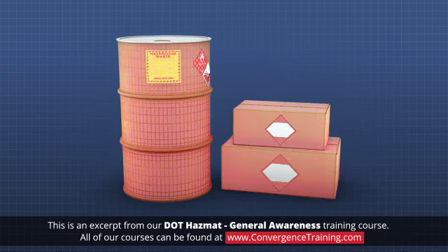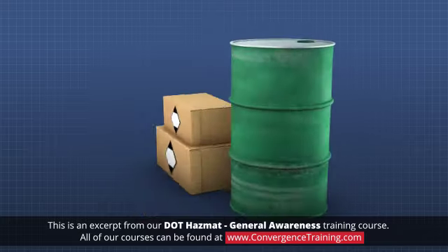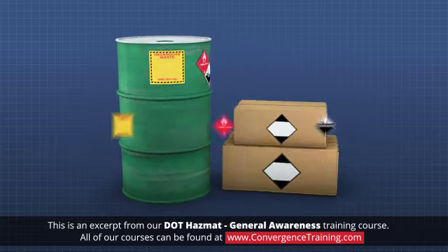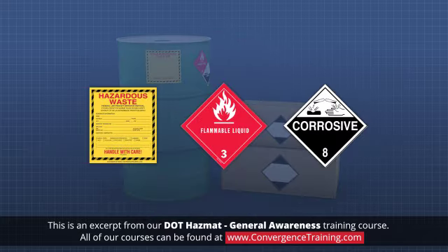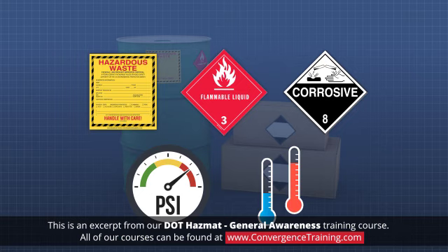Packaging is the first line of defense against hazardous material release during transport. Packaging requirements for hazardous materials vary because each material presents different safety hazards, and each transportation mode places different stresses on or exposes packaging to different conditions, for example, temperature.